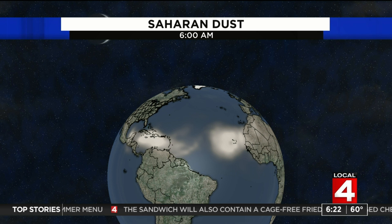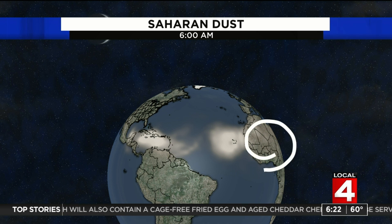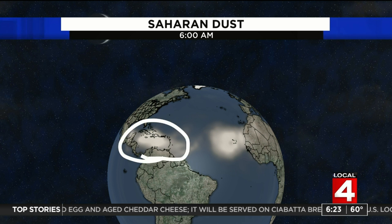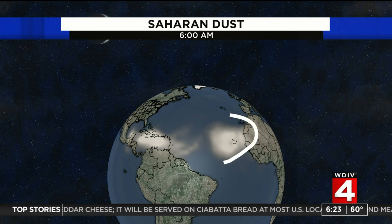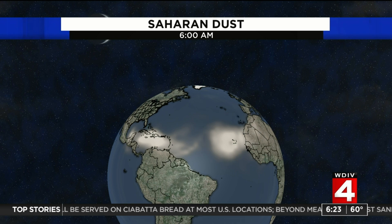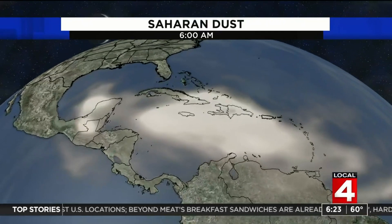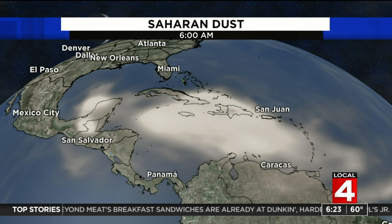Here are the dust plumes right now. Let me just kind of give you the lay of the land. Here's Africa right here. Here's South America and here's the United States. Now we have one plume that's over the Caribbean right now. We have a second plume that is now moving off the continent of Africa. Keep in mind, this is not unusual — it happens every June and July. Those are the prime months. This is just noteworthy this year because of the size of these plumes.